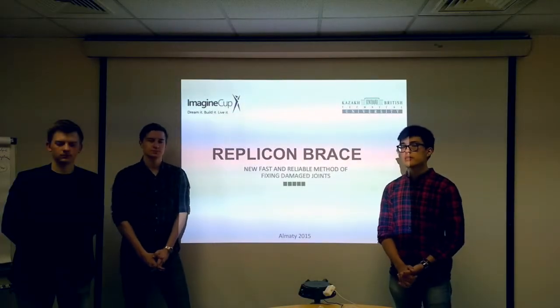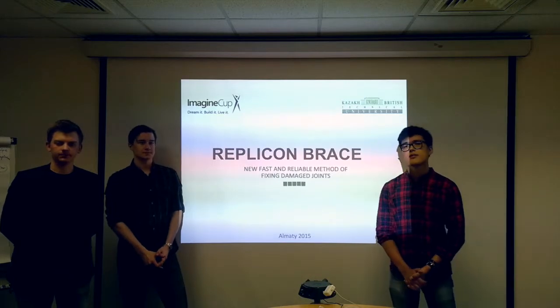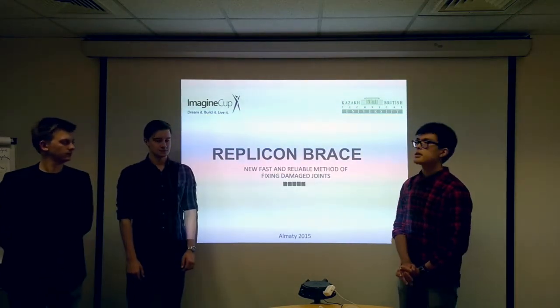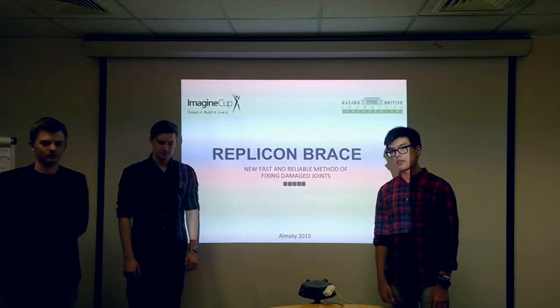Hello dear Juries, my name is Altan Bieg, my name is Mikhail, my name is Konstantin. We are a team from Kazakh British Technical University. And today I am going to present you our project: BRACE, the new, fast and reliable method for fixing the damaged joints.